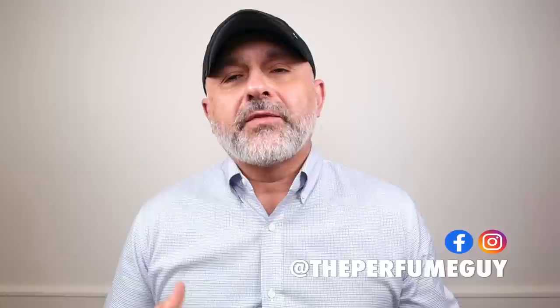Thanks so much for tuning in. This is Sebastian. Today we're talking about Jean-Claude Elena fragrances. I first discovered him as a perfumer for Hermes. One of the very first fragrances of his that I smelled was Un Jardin en Méditerranée. He created the Hermes Jardin collection fragrances — I believe he created four, then Christine Nagel created one, and there's another one coming. I also read an article about Jean-Claude Elena with the creation of Terre d'Hermes. So let's get started with the first fragrance, from the house of Sisley: Eau de Campagne.